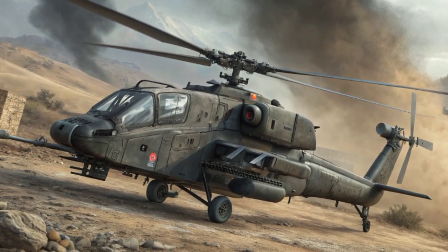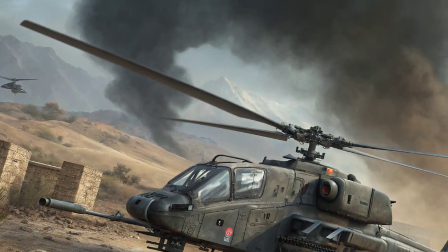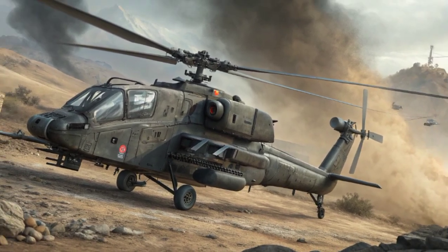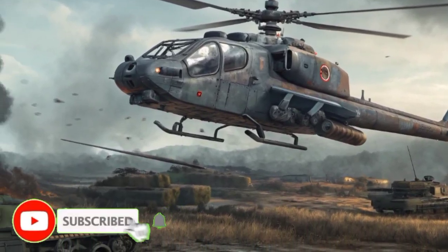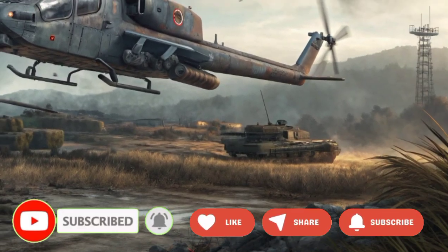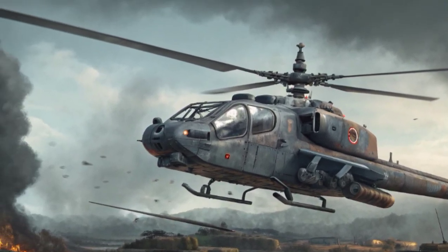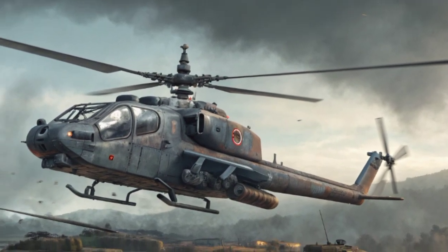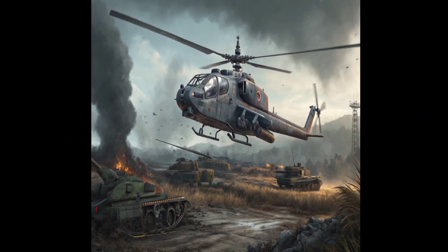Overall, the HAL Rudra is more than just a helicopter — it is a symbol of India's growing capability to design and produce advanced military equipment. With its state-of-the-art avionics, potent weapon systems, high-altitude performance, and multi-role versatility, it plays a vital role in modernizing India's aerial warfare capabilities. As production continues and more units enter service, the Rudra is set to remain a key component of India's defense forces for years to come, ensuring that the nation's skies and battlefields remain well protected.